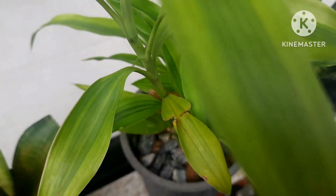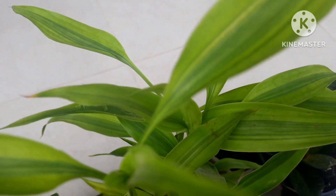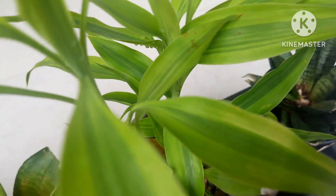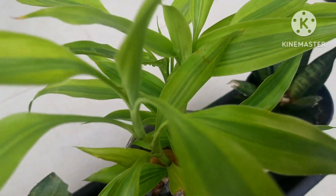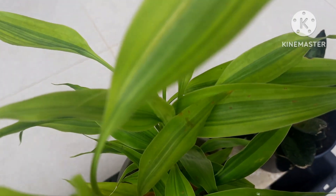Lucky bamboo is another plant which can be easily grown and multiplied. You can grow them by stem cuttings, and this is also a permanent plant for a beginner gardener. Once you have one plant, it will remain in your garden forever because these plants can be grown by stems.